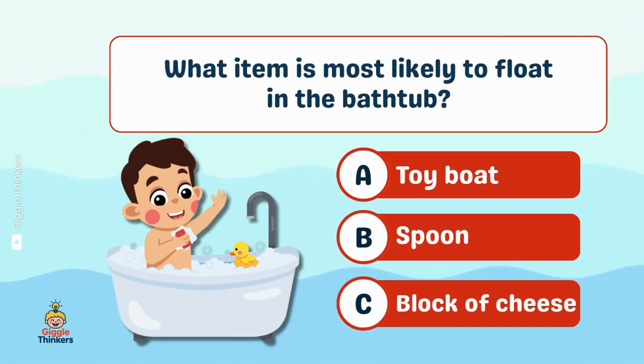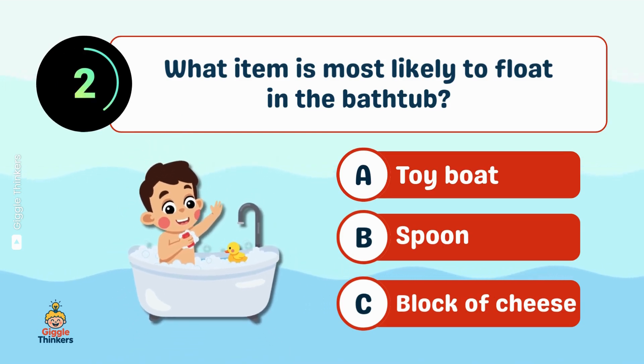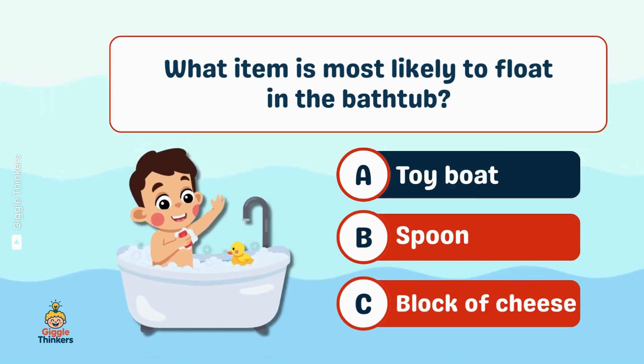What item is most likely to float in the bathtub? A toy boat!